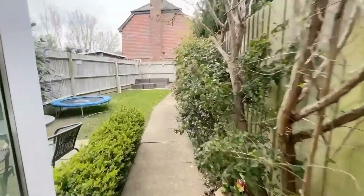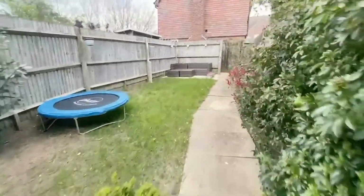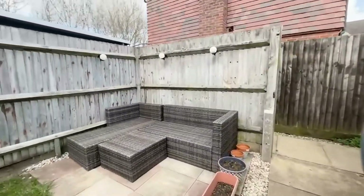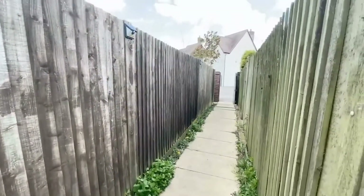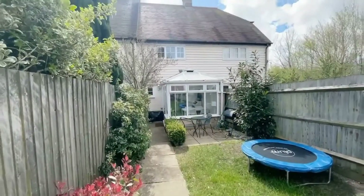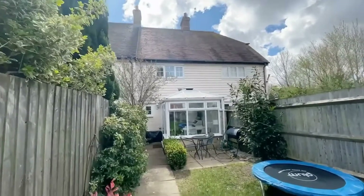The conservatory leads out to the rear garden. You've got a nice patio area of lawn, a further seating area up to the rear of the garden, and a rear path leading to the parking. We're here at about quarter past one in early April and there's lots of sun in the garden.